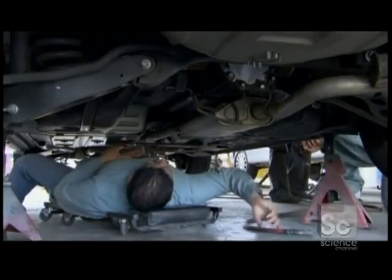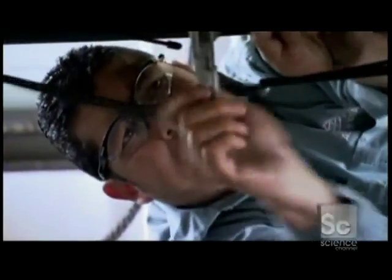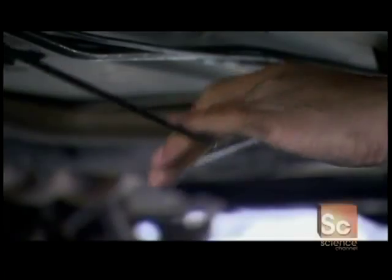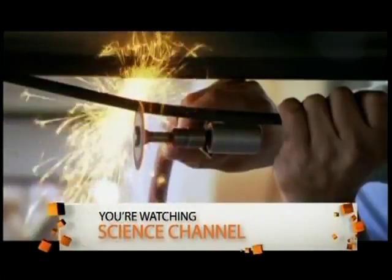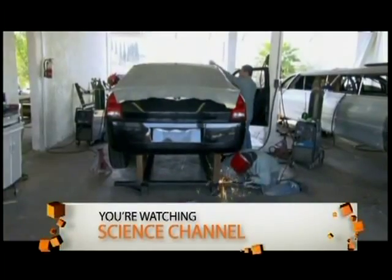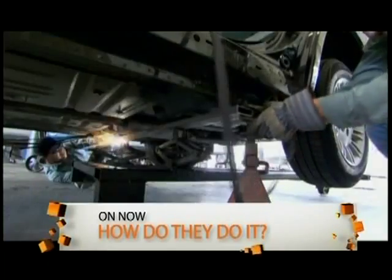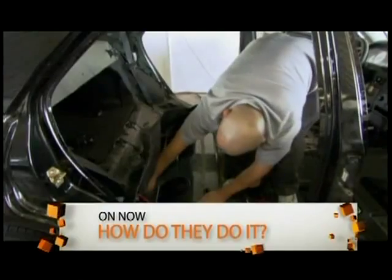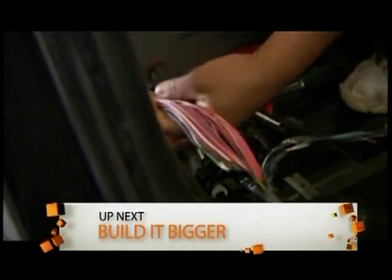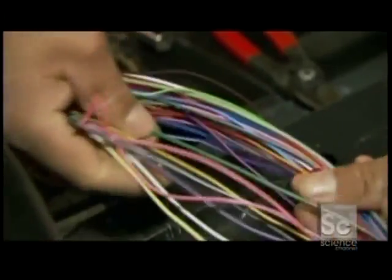Just cutting the car in half would be easy. The real challenge is making sure everything works when they put it back together. The first major problem is the essential cabling — brake lines, suspension, and electrics. If they aren't extended, the front wheels might stop but the rear wheels will keep turning.